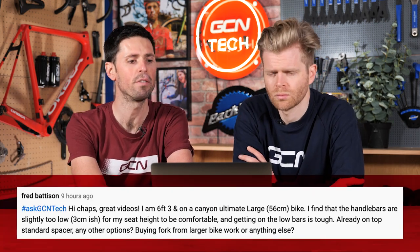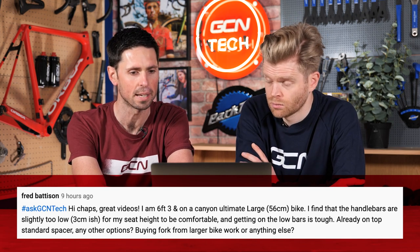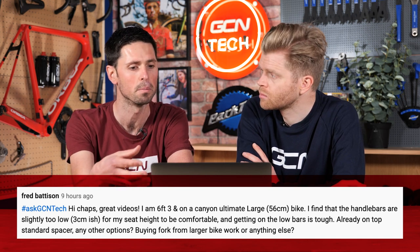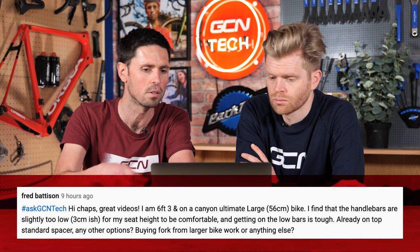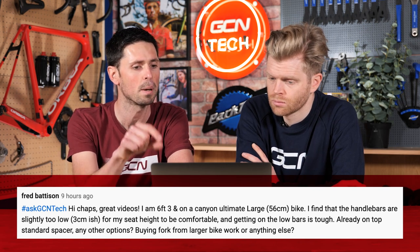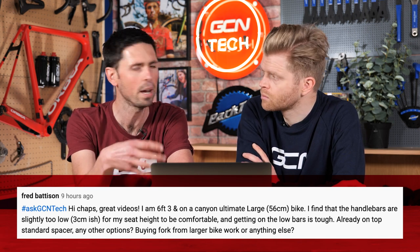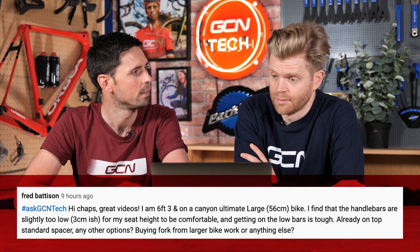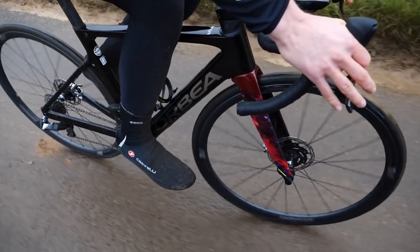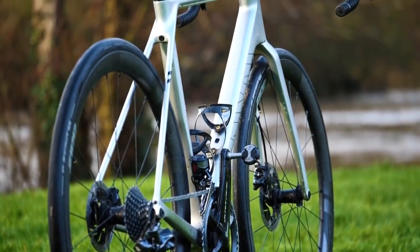He says, hi chaps, great videos. I am 6'3 and on my Canyon Ultimate large bike. He finds that the handlebars are slightly too low for his saddle height for it to be comfortable, and it's quite low when he goes down to the drops on handlebars. He's already got the standard spacer and some other spacers underneath, but what are his options? Does he have to buy another fork or what else could he do? It sounds like your bike is just a little bit too small for you, and you have identified the problem, so it might be worth getting the next size up.